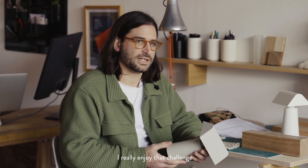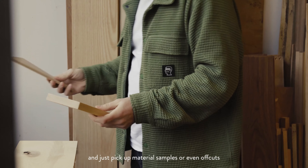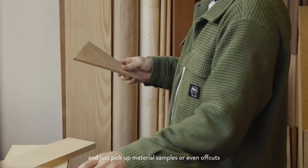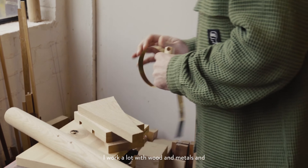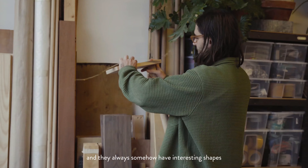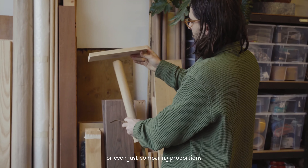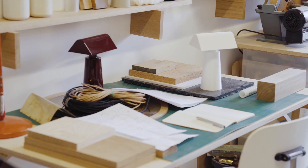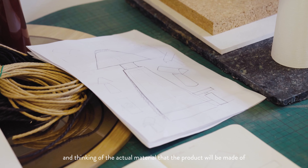I really enjoy that challenge. I often really like to come to my studio and my workshop and just pick up material samples or even offcuts. I work a lot with wood and metals and always somehow have interesting shapes, or even just comparing proportions and thinking of the actual material that the product will be made of.